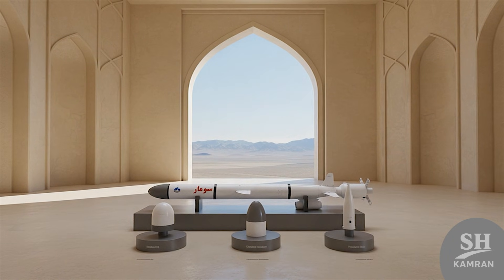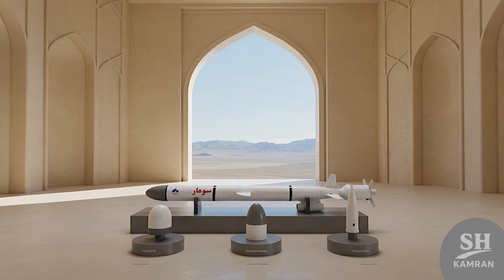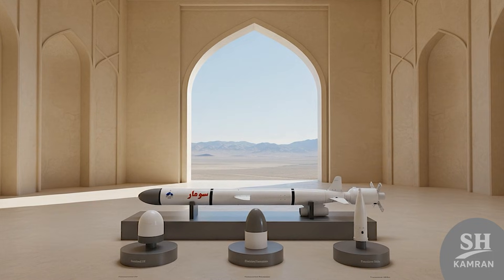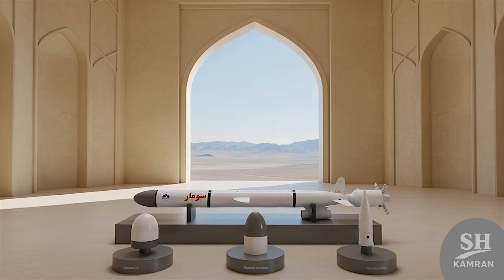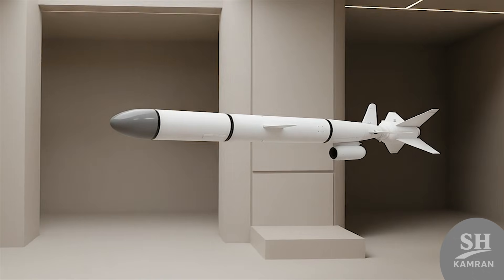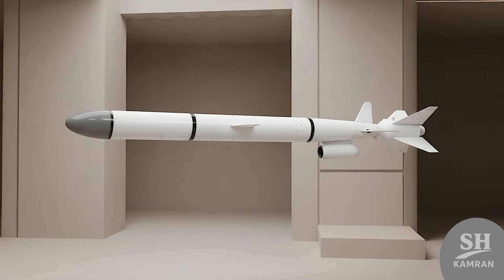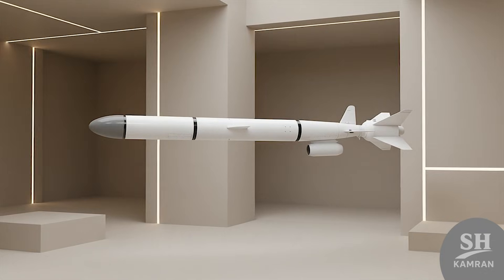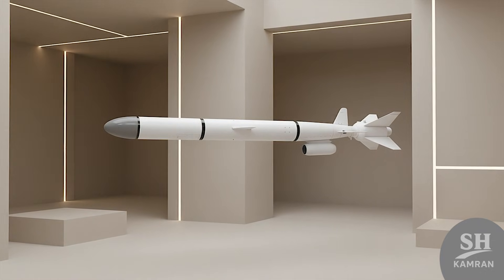The warhead of this missile carries about 400 to 500 kilograms of explosives. This amount of explosive material can completely pulverize a command building or a radar site. Its warhead design is meant to create terrifying destructive power upon impact, and there are different versions that might be tweaked for various targets.